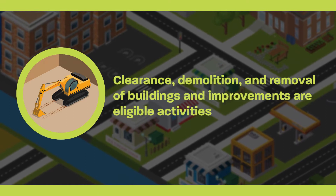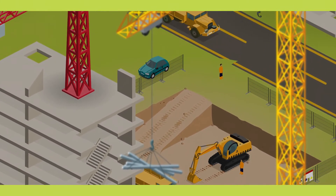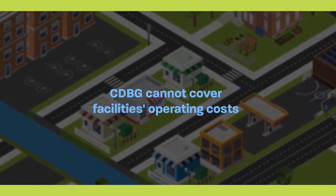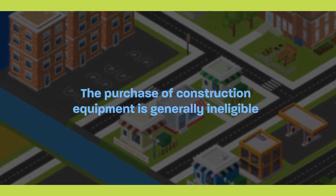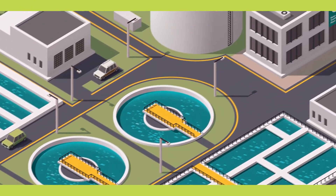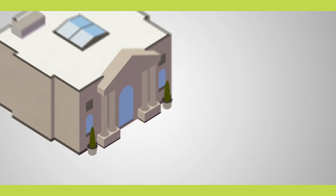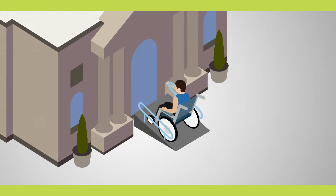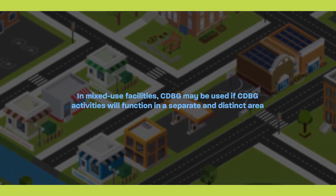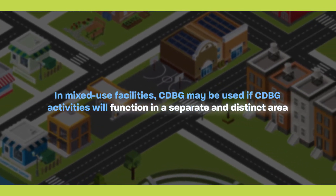Clearance, demolition, and removal of buildings and improvements are eligible activities. This includes movement of structures to other sites and remediation of environmental contamination. CDBG cannot cover facilities operating costs. The purchase of construction equipment is generally ineligible; however, purchasing equipment for use as part of a solid waste disposal facility's operation is eligible. Buildings used for the general conduct of government cannot be assisted, but CDBG funds can be used at these properties to remove architectural barriers to provide access for people with disabilities. In mixed-use facilities, CDBG may be used if CDBG activities will function in a separate and distinct area, and costs associated with these activities can be separated out from the overall facility.